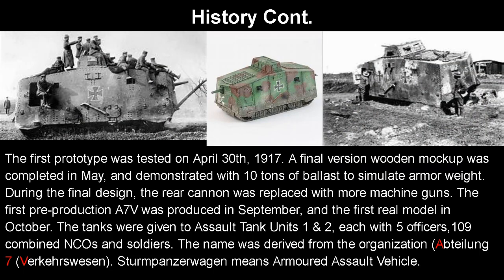The first prototype was tested on April 30th, 1917, and a final version mockup was created in May, demonstrated with 10 tons of ballast to simulate the armor weight, because they were not going to put armor on a wooden mockup. During the final design, however, the rear cannon was replaced with machine guns — only the front had an actual cannon. The first pre-production A7V was produced in September, and the first real model in October. The 20 tanks produced were given to Assault Tank Units 1 and 2, each with 5 officers and 109 combined NCOs and soldiers. The name A7V was derived from the organization Abteilung 7 Verkehrswesen, and Sturmpanzerwagen means Armored Assault Vehicle.